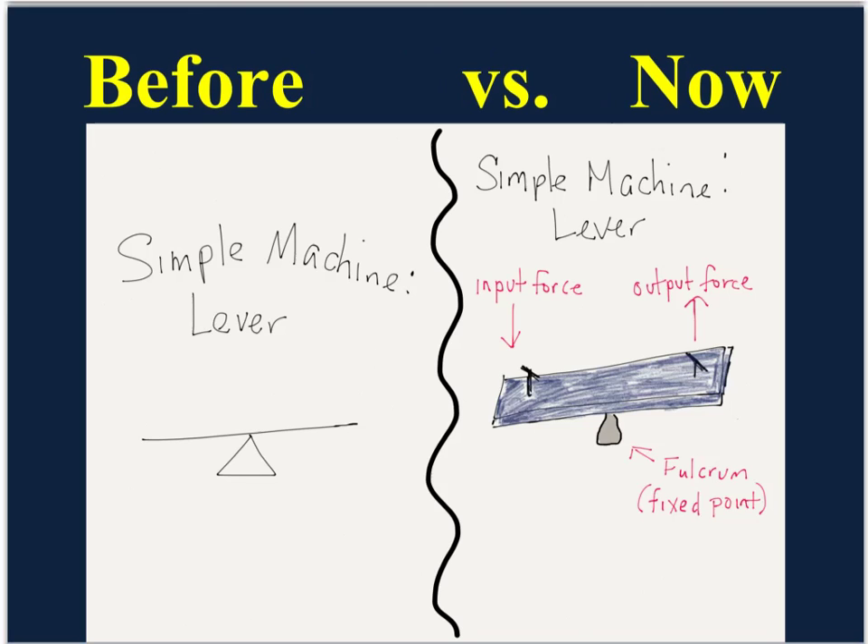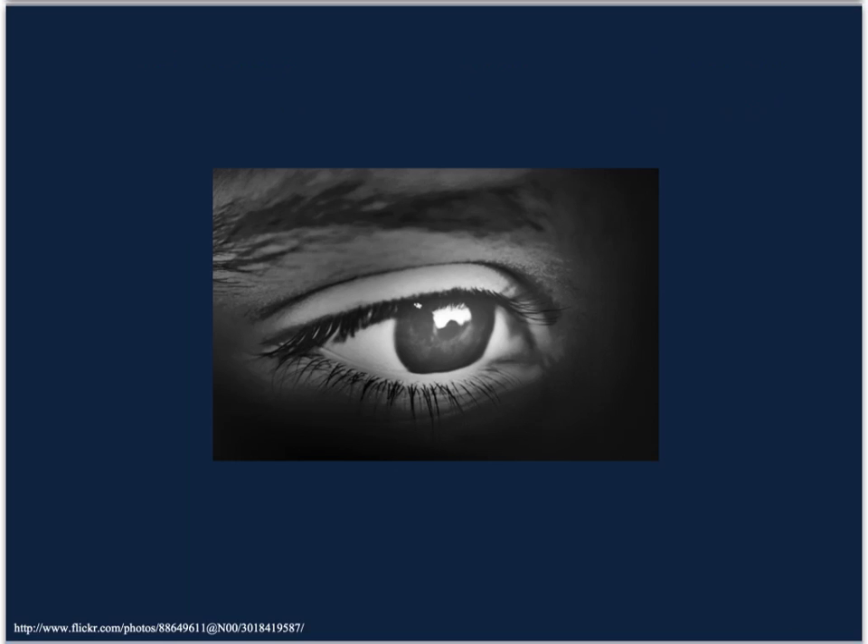When asked to make pictures to support our learning, oftentimes we do this. But as physical science students, we will do this. Physical science is all about looking at the natural world with a critical eye.